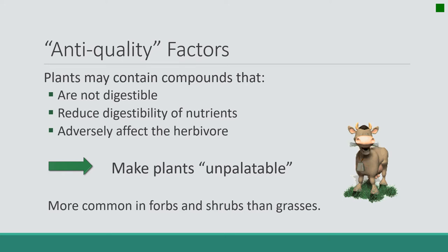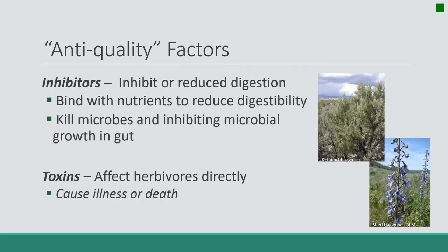The third set of factors is a whole group of compounds that do one of two things: they are not digestible themselves and reduce the digestibility of nutrients, or they simply adversely affect the animal. No matter which mechanism the compound uses, they all make the plant unpalatable. Things that are not nutritious and delicious are called unpalatable or not desirable. Anti-quality factors, especially toxins, are more common in forbs and shrubs than grasses. There are two categories of anti-quality factors: things that inhibit digestion, and things that directly affect the animal, causing illness or death.